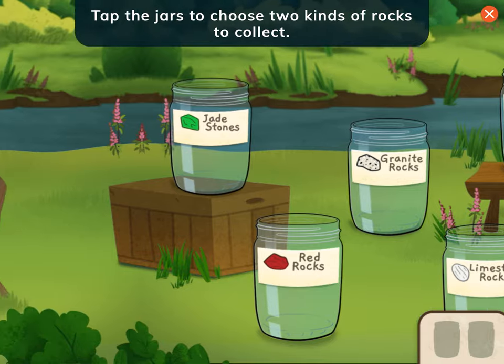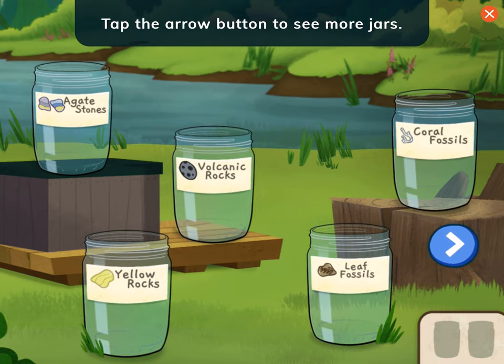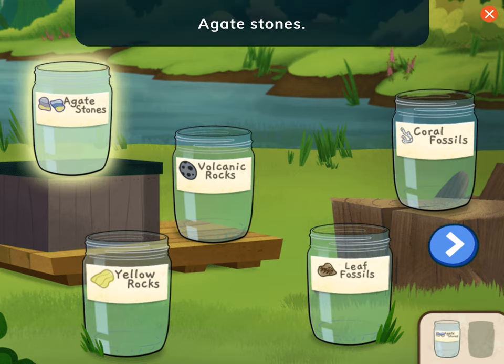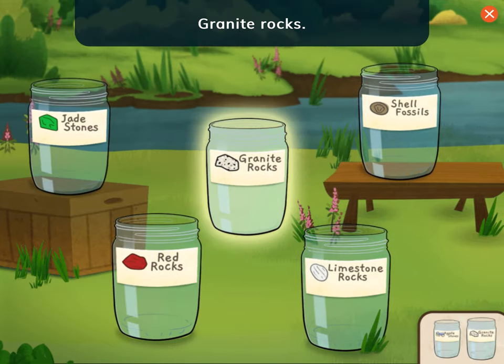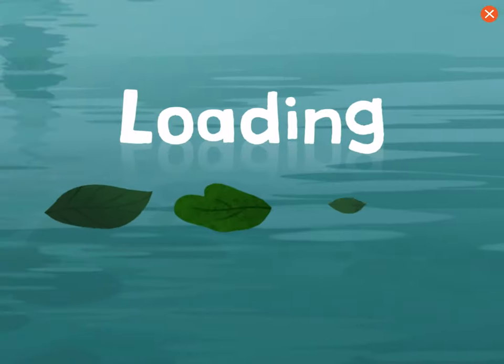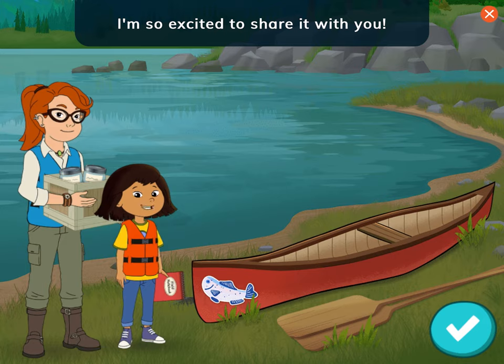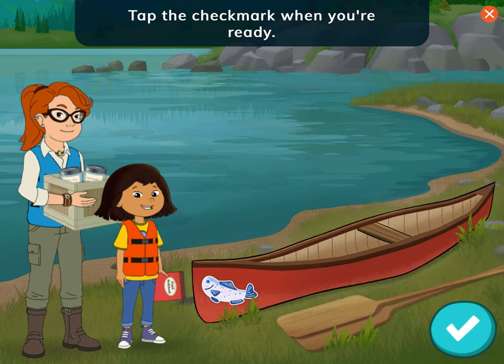Tap the jars to choose two kinds of rocks to collect. Tap the arrow button to see more jars. Agate stones! Choose one more jar. Granite rocks! Canoeing is an important part of my culture — I'm so excited to share it with you. Tap to pick your canoe. Tap the check mark when you're ready.